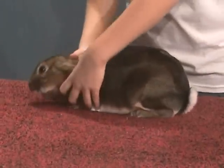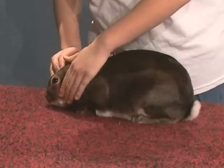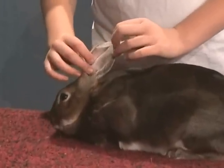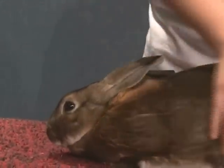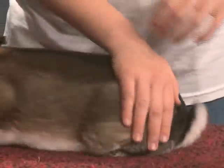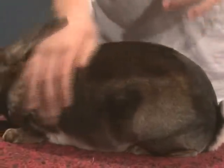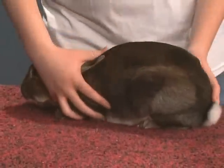This is the left side of my rabbit. His eye is free of any matter. His ears are free of any mites or sores. He has no abscesses on this side. He has rollback castor fur and he weighs roughly around eight pounds.